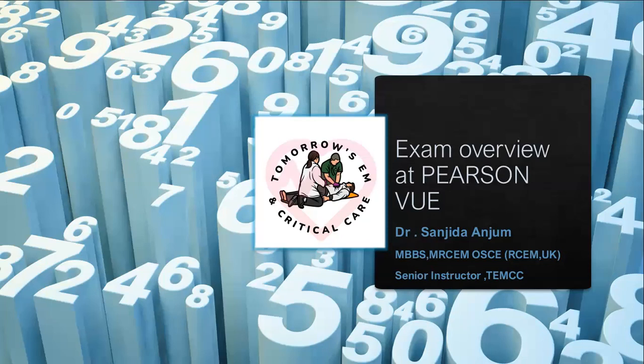The MRCEM exam has three parts. Most of us already know about it. Among them, the first two parts are conducted online at Pearson Vue Centre. Most of us really have some confusion and anxiety regarding this process. Today I will try to help you with some exam facts and a demo on the conducting system.